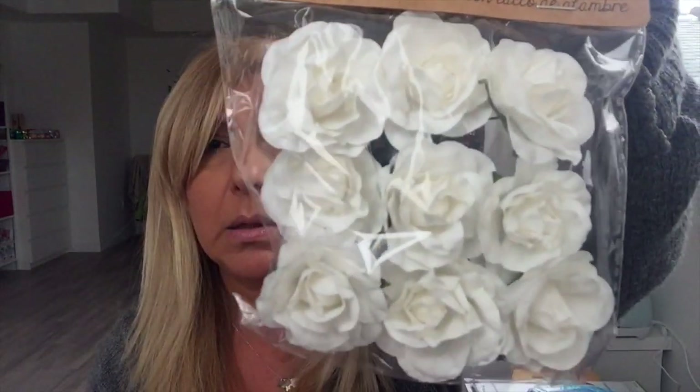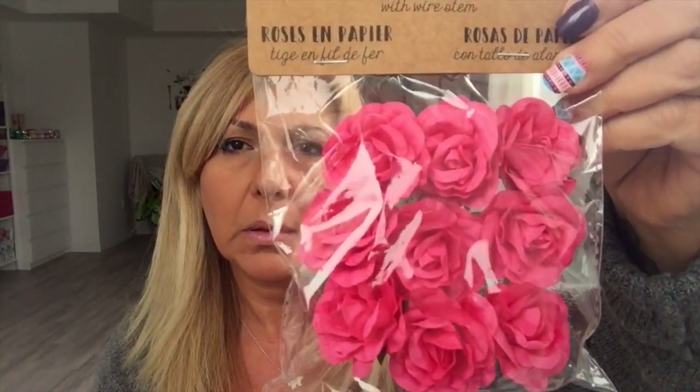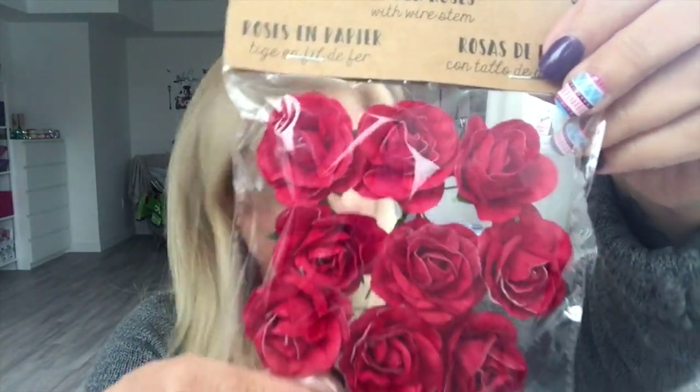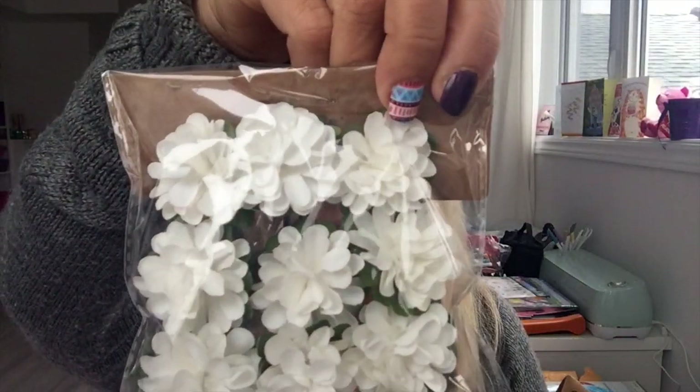Last haul I got smaller flowers, but this time they had bigger ones. I got white roses, pink roses, dark pink, light pink — you get nine in each pack for $1.25. Also coral, teal, and red roses. They also had a different kind of flower — I just picked up the dark pink and white of that kind.